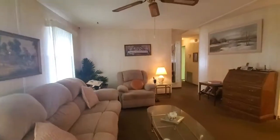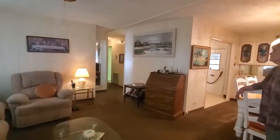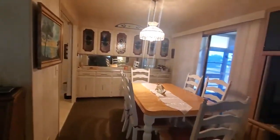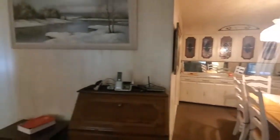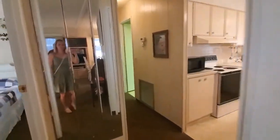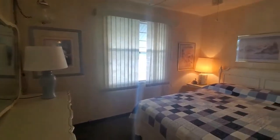And we have our living room. And of course our guest room, which you can see is also a nice size room.